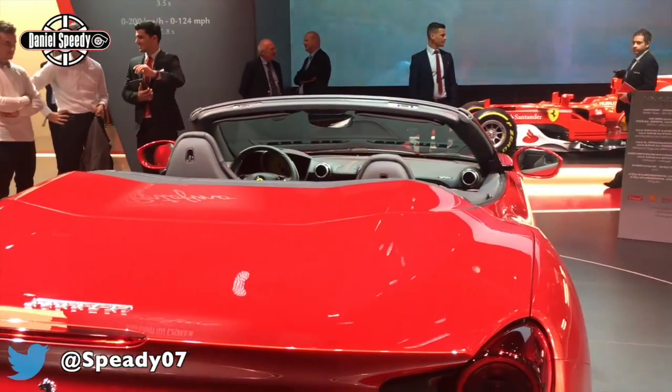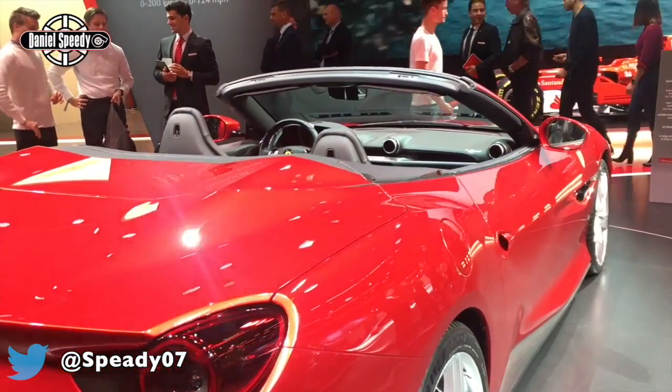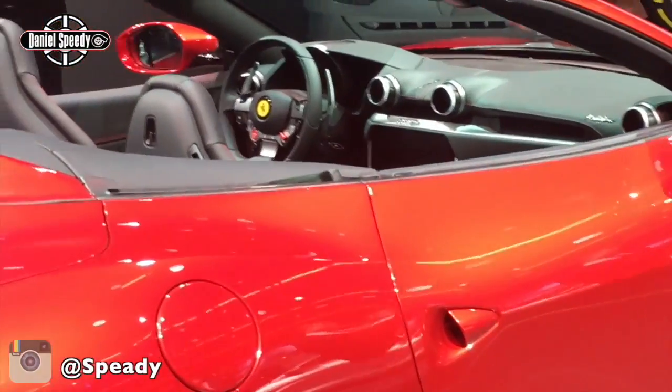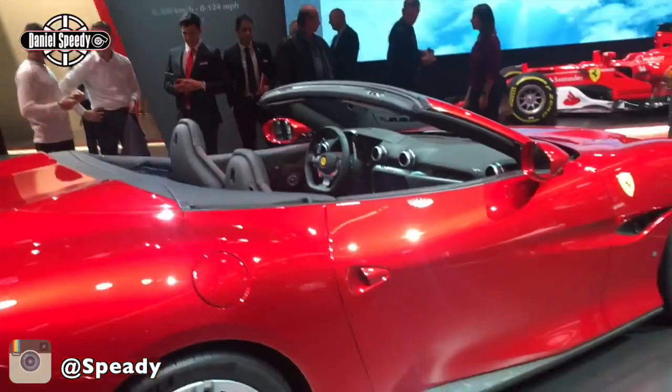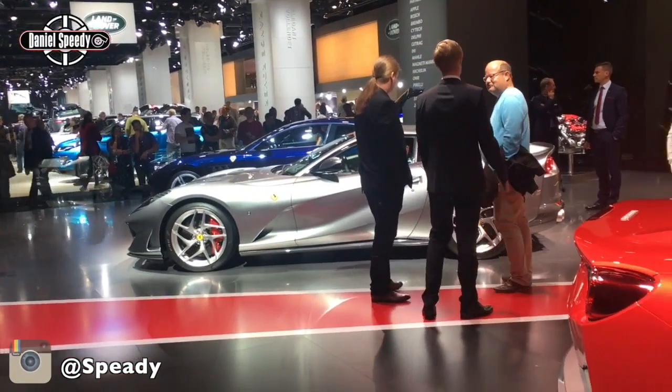In the interior — unfortunately we will not see it now — but it has the newest steering wheel and the newest infotainment system with a large screen, the same as the 812 Superfast and the GTC4 Lusso.